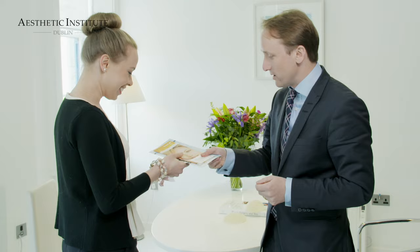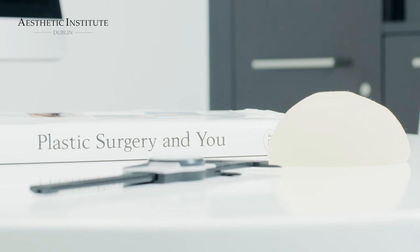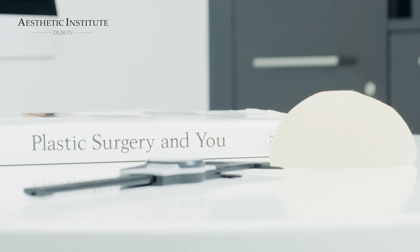Most breast augmentations go without problems, but if there is a problem it is very important that the surgeon also has expertise to take care of the complication. It is therefore important to note that plastic surgery is real surgery and it's not magic. If you are getting something done to your own body you should feel secure that everything will be done with the highest medical standards, with your safety always our highest priority.